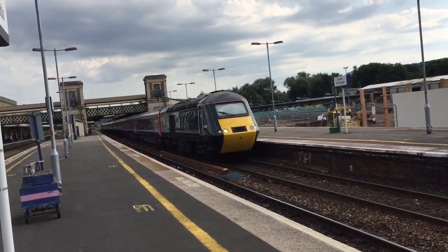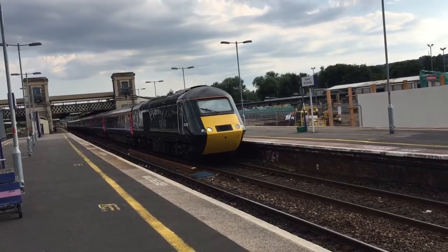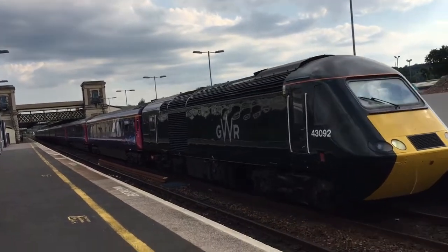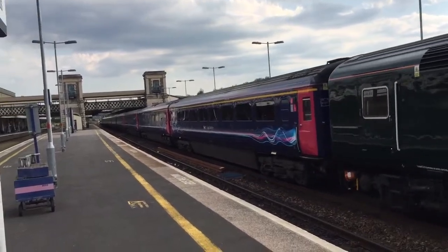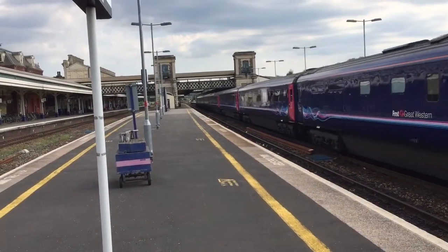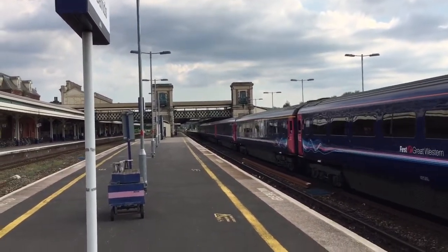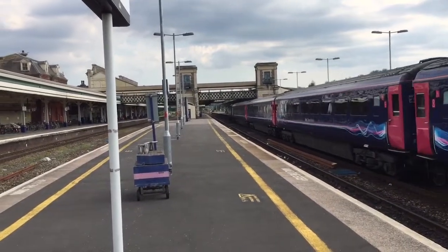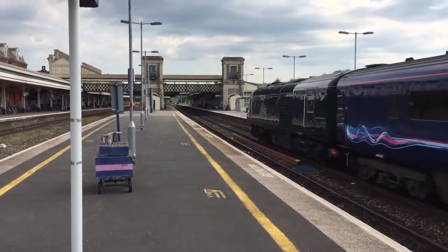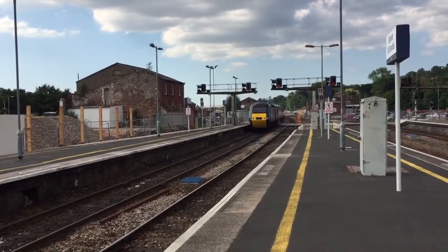Okay, departing now — it's the 1717 Great Western Railway service to London Paddington. Try and get a two-tone from the driver. Brilliant two-tone from the driver, thanks for that. And I've got number 43098 at the back. And that would do for part one guys. Cheers.